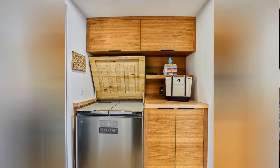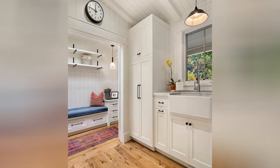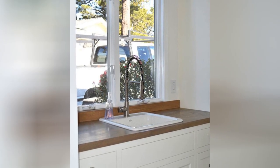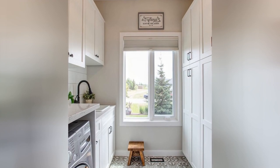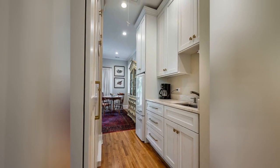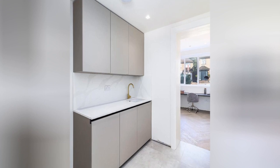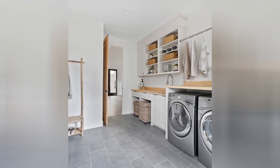Do you want to design your space like a pro? We have developed a document containing all the important information you need to know before designing your house. Visit our website at designercheatsheet.com.